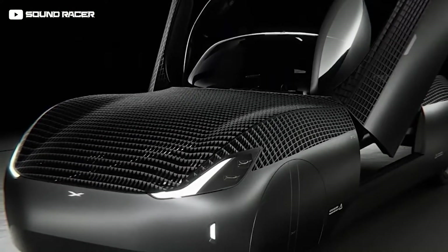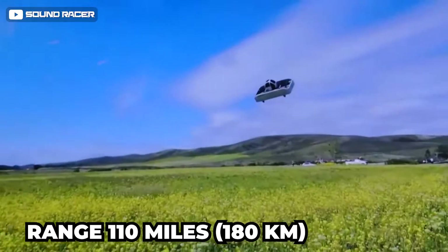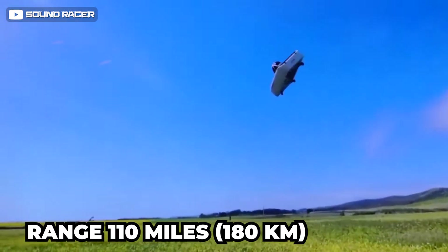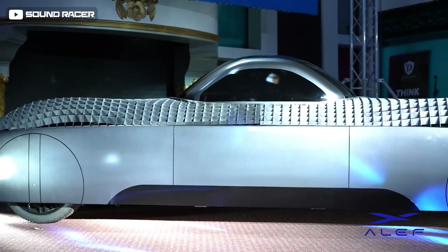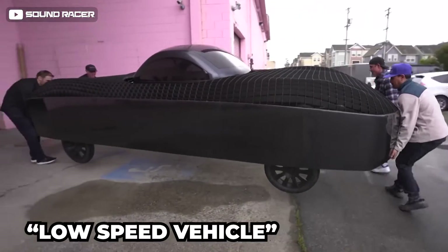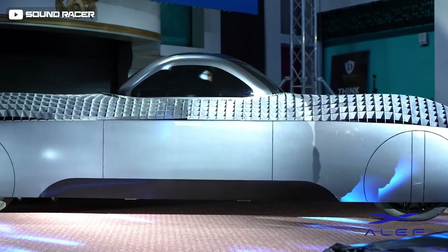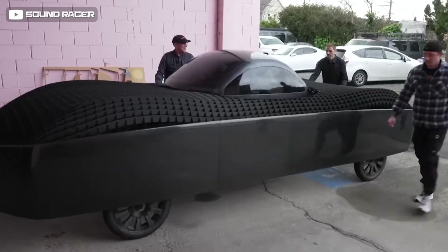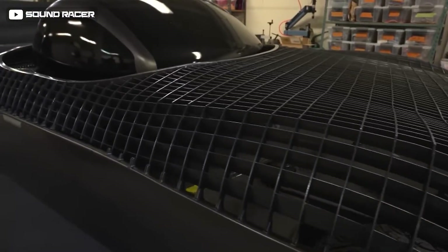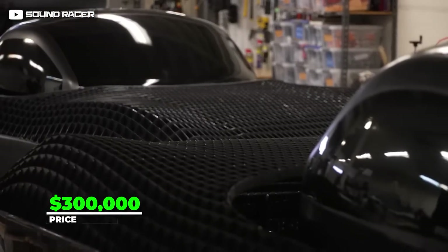Envisaged as an all-electric eVTOL type, the planned flight range is approximately 110 miles (180 km), and nearly twice that — 200 miles (320 km) — as a ground vehicle. Aleph intends to have the Model A certified for road use as a low-speed vehicle limited to 25 mph. You can learn to fly it in under 15 minutes, though you cannot fly it for more than 15 minutes due to energy density constraints. It's priced at $300,000 with deliveries starting in 2025.